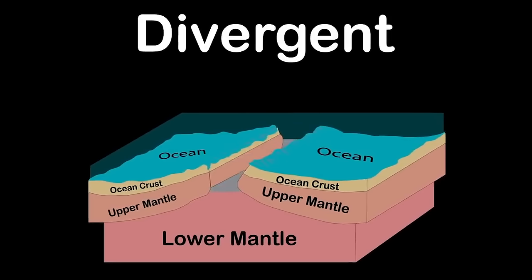Altocumulus is the first mid-level cloud, appearing as globular masses in layers or patches. Altostratus forms between 6,500 and 20,000 feet as a generally uniform grey to bluish-green layer or sheet. Nimbostratus is a multi-level, often dark, uniform cloud producing rain, snow, or sleet with no lightning or thunder.